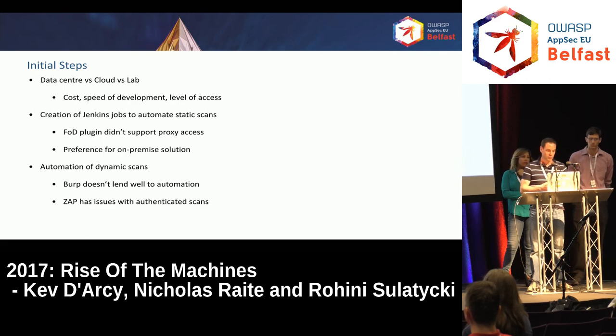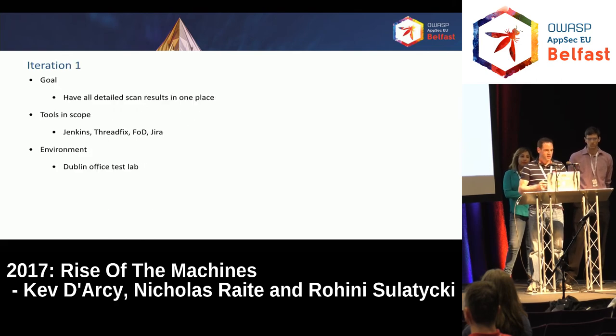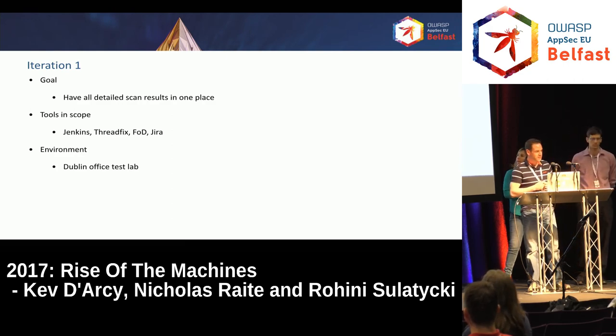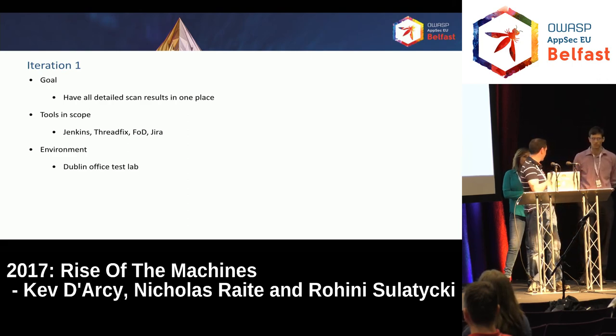For dynamic scans, we initially took a look at Burp, which was our preferred dynamic scanning tool — it seemed to give better results and was more user-friendly. But it didn't really lend itself well to automation at that stage, even after working quite a lot on the Carbonate plugin for Burp. ZAP, on the other hand, was almost the other way around — very good for working with Jenkins with a plugin we could use out of the box. But ZAP had issues with authenticated scans, particularly applications with single sign-on using both JSession ID and SSO cookies. The goal for the first iteration was to get all scan results in one place — dynamic, static, and third-party scans collated into a single environment.